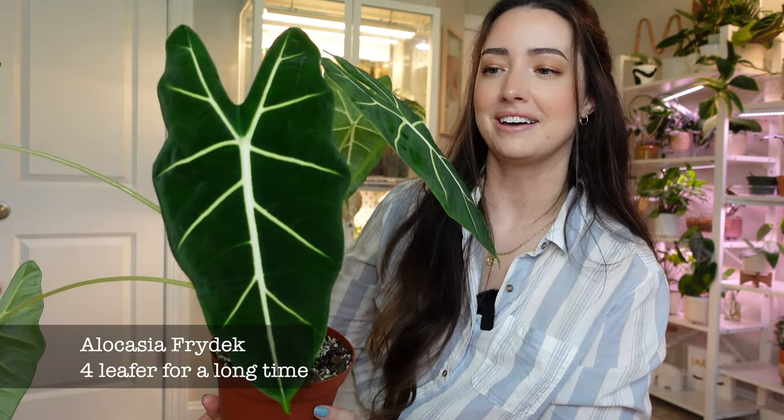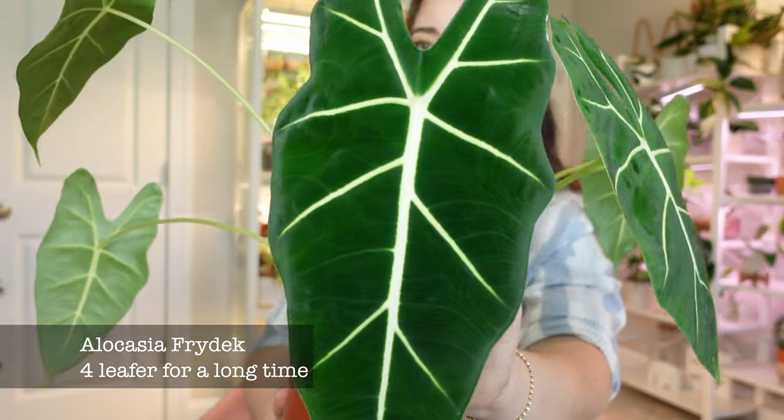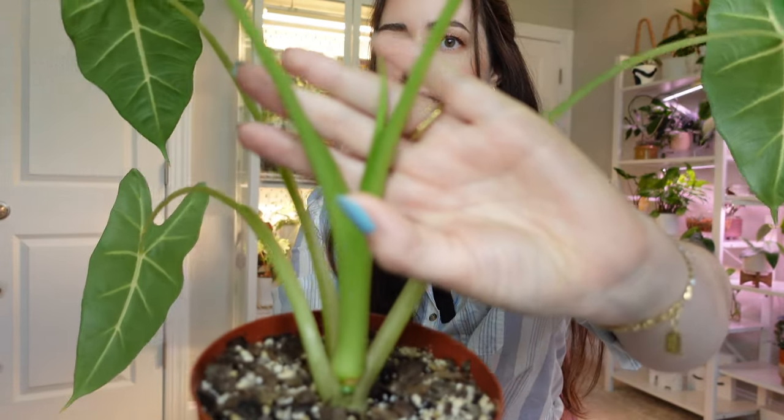My next favorite that I want to show you is my alocasia frida. It has put out these two big huge leaves recently, and this leaf is about a foot long. I love alocasias — if you know me, I love monsteras, philos, alocasias, calatheas, I love them all. It's currently working on a new leaf right here.